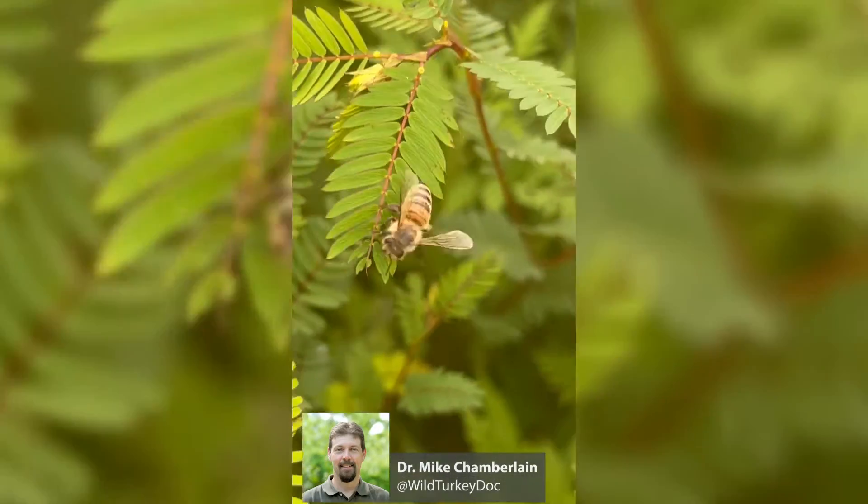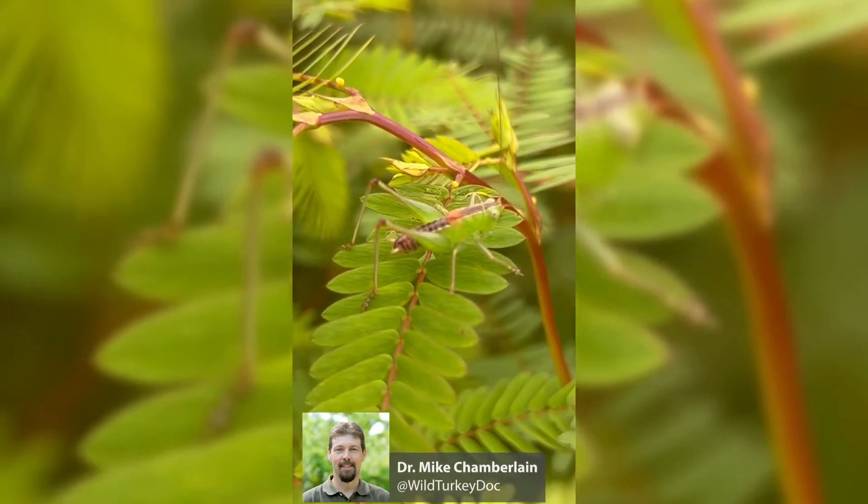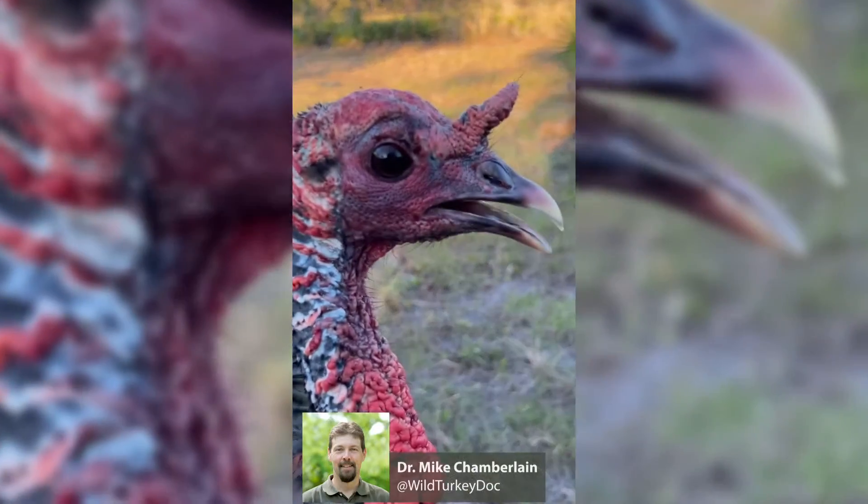Those poults are spending most of their day scarfing up insects within the first eight to ten inches of the ground. At that time, they're extremely vulnerable, and so is she.